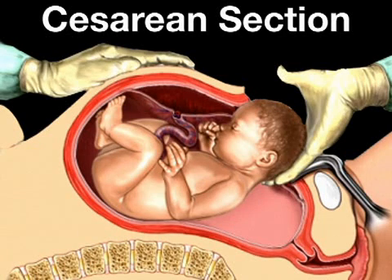Babies who are in the breech or bottom-first position have almost three months left to turn around, and most fetuses do. Some babies may remain in the breech position and may need to be delivered via C-section.